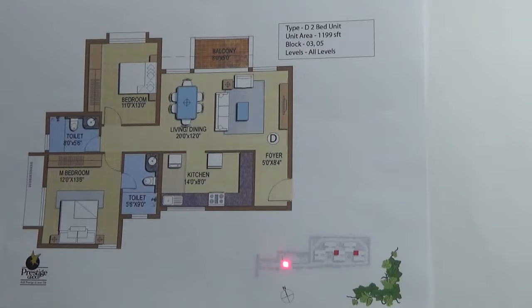2BHK is available in all 5 blocks, but this particular configuration of 1199 square feet is only available in block 3 and block 5. You have a North East facing entrance for this type of 2BHK. It comes with 1 car parking. Carpet area is 74% of the super built-up area.